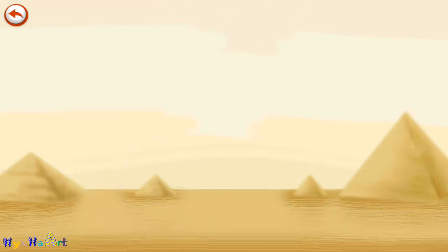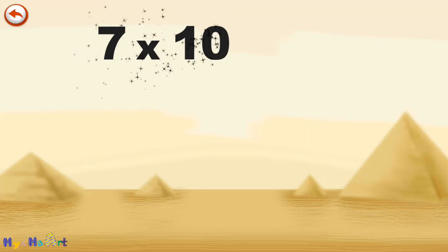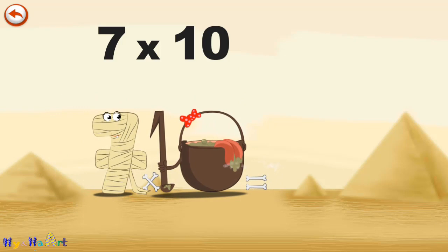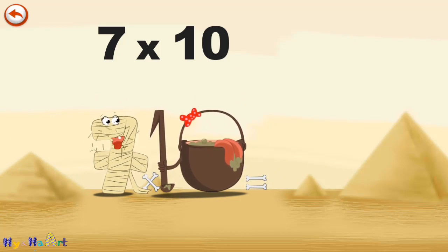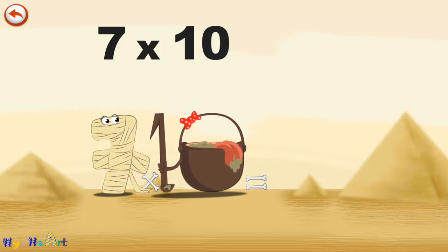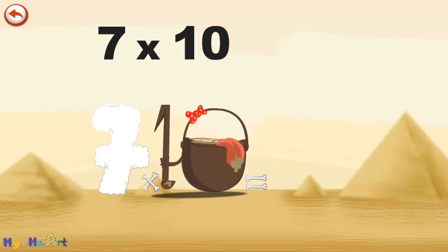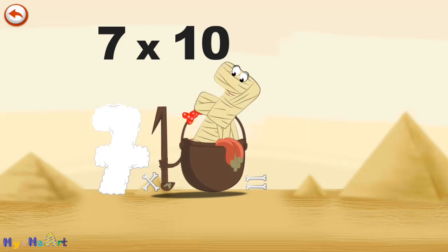What's the story of 7 times 10? When Ram7 meets the potion MagiTen, it makes her very, very hungry. She dives headfirst into the cauldron, and comes out feeling very full.